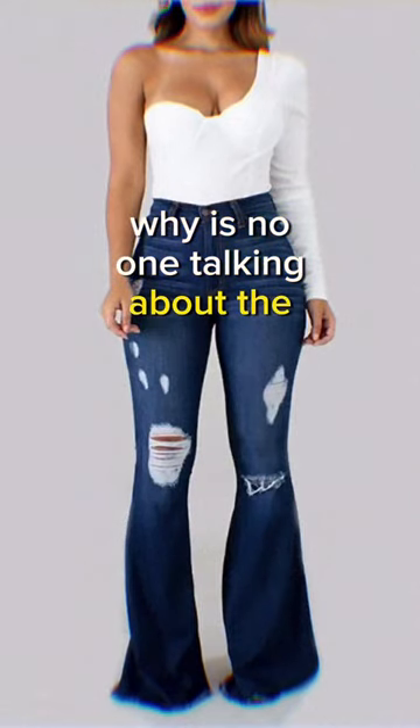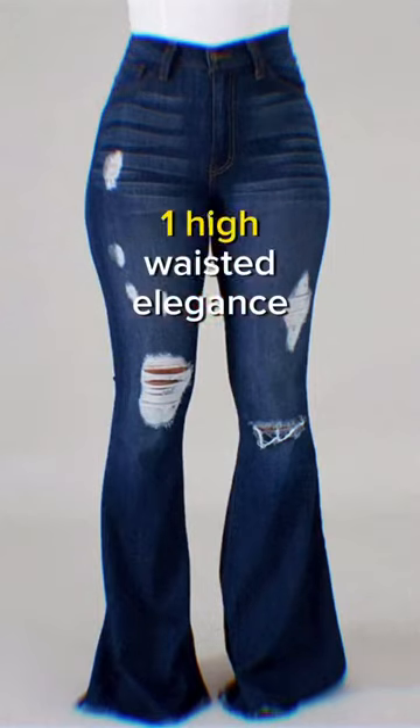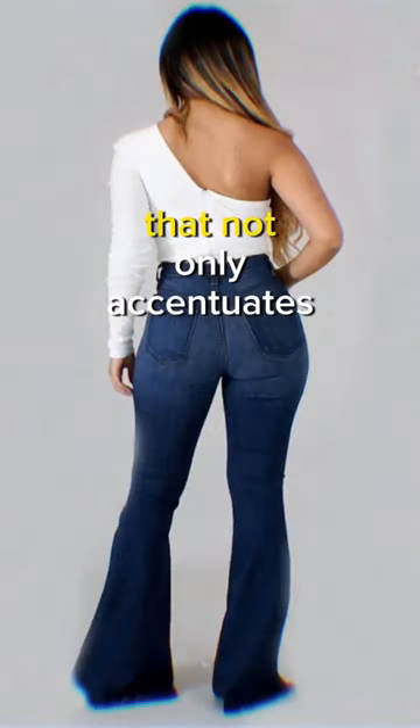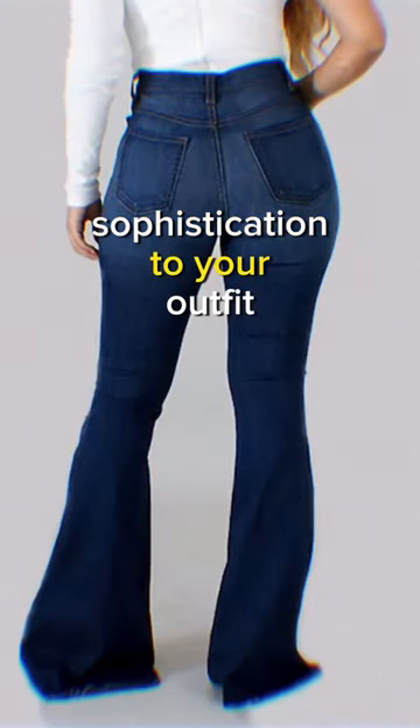Why is no one talking about the Longbita bell-bottoms? 1. High-waisted elegance. These bell-bottoms feature a flattering high-waisted design that not only accentuates your curves, but also adds a touch of sophistication to your outfit.